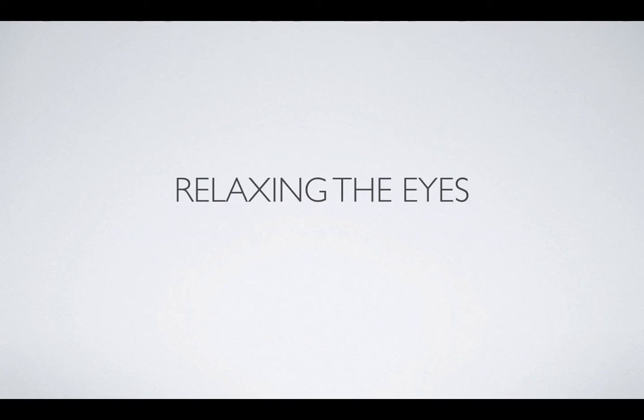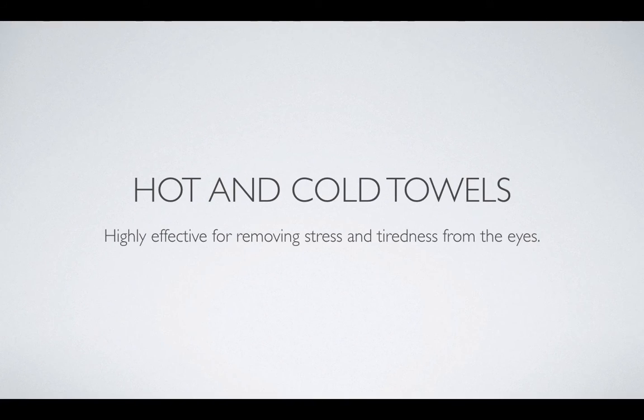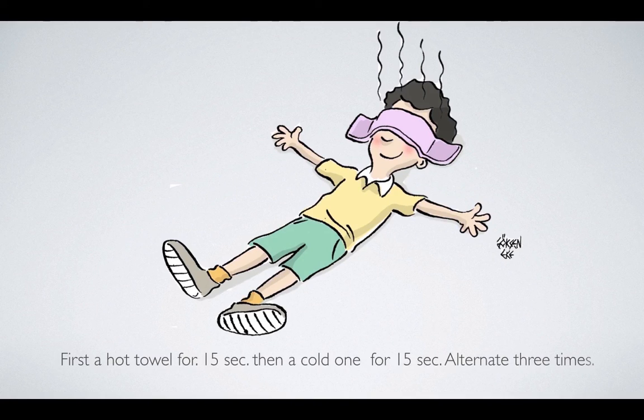Try hot and cold towels — it's a highly effective remedy to remove stress from tired eyes. Take two small cotton towels, put one in hot water, wring it out, and place it under closed eyelids for about 15 to 20 seconds. Then replace it with a cold one for another 15 seconds, and alternate three times. The child will find this very comfortable because it draws out the tiredness of the eyes. It is a grandmother remedy — one of those things that always works — very simple and highly effective.